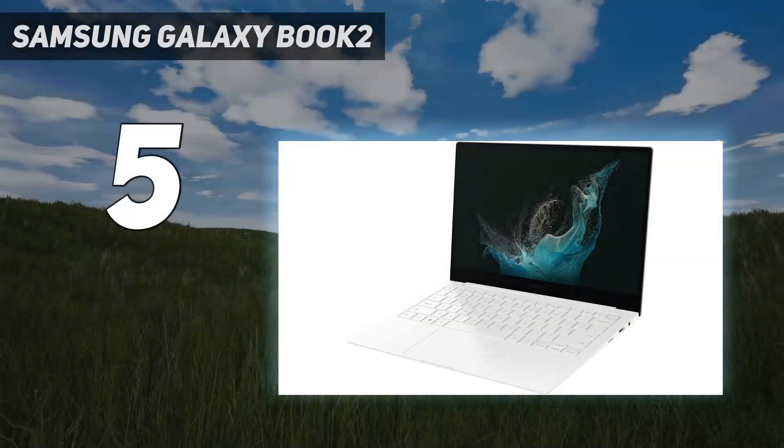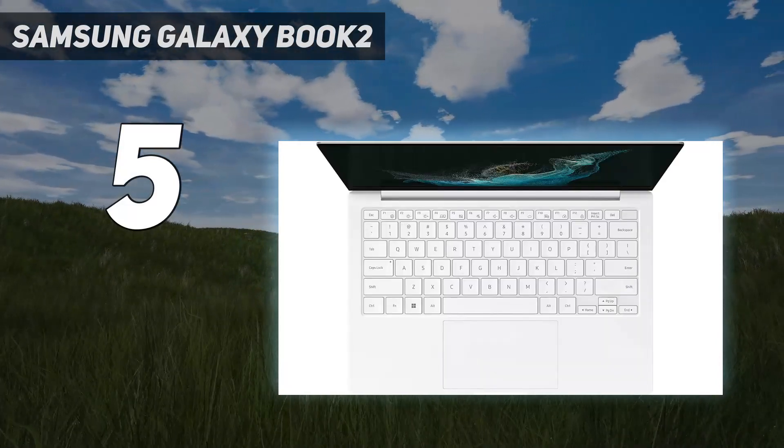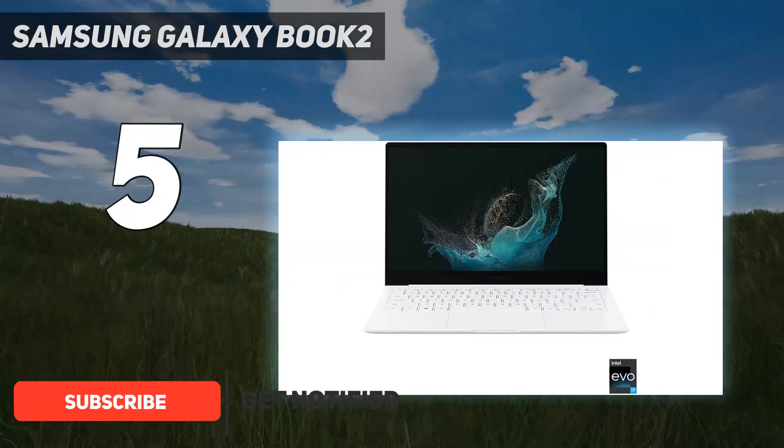Starting at number 5: the Samsung Galaxy Book 2 Pro. Since Samsung switched to aluminum with its latest laptops, they're not the best in terms of being lightweight, but last year's Galaxy Book 2 Pro is still available and still fantastic.